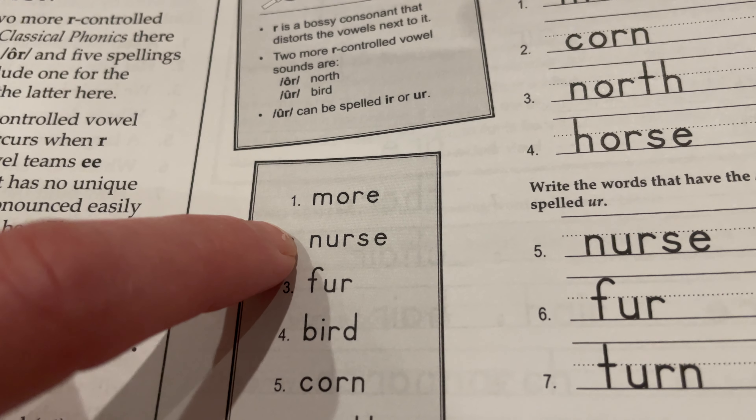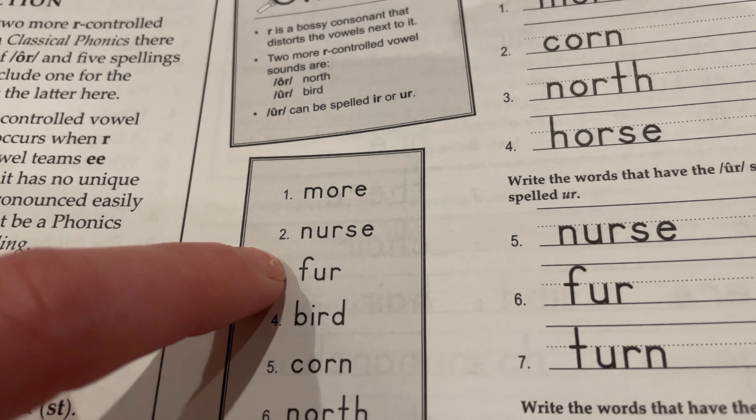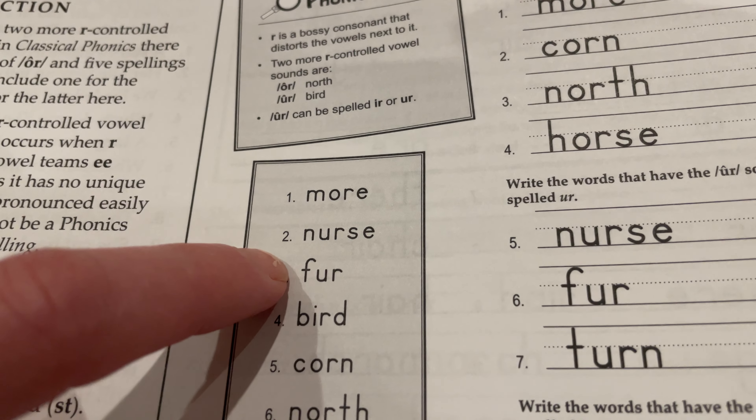Nurse: N-U-R-S-E, nurse. Fur: F-U-R, fur.